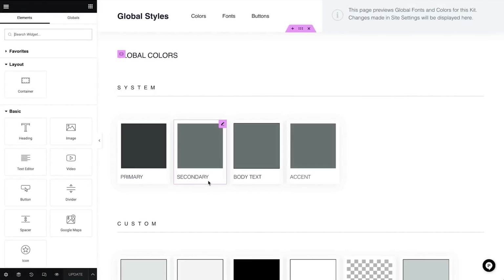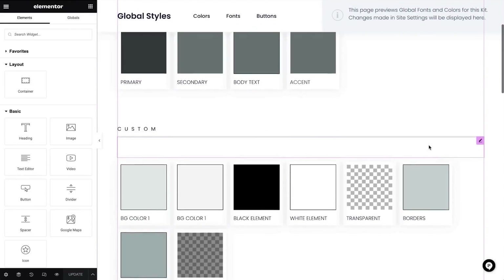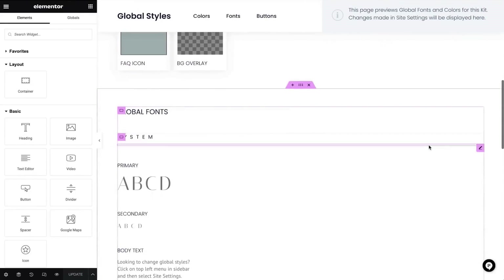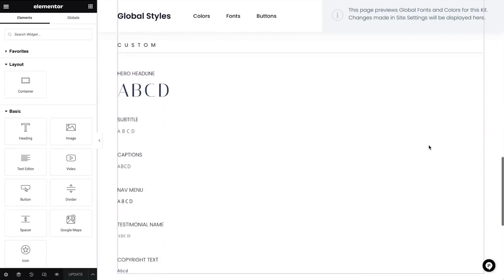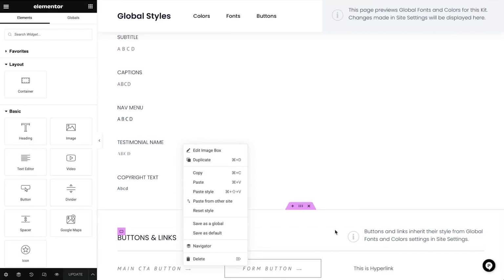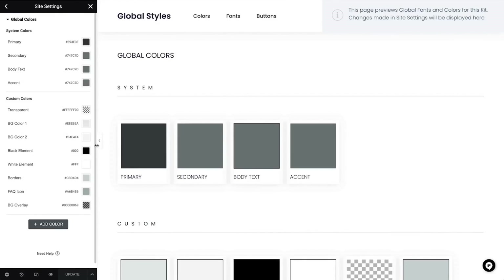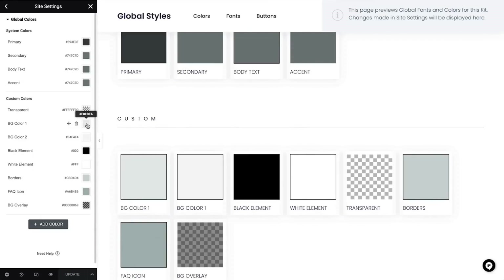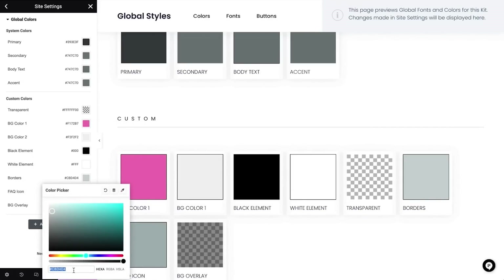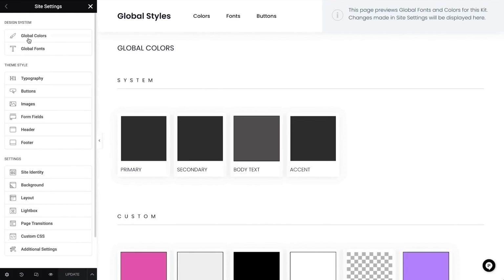This is another beautiful thing that I love about kits. Each kit comes with a global style page, which gives us all the colors and typography settings. You will see that this is used throughout the kit, and it's customizable. As you change it, you'll see how this affects all the places this setting is used. You can copy and paste the style. Let's change the colors — open the site settings and go to global colors. I'll go ahead and change all the colors listed here. Setting primary, secondary, and body text colors here will help you later when adding text and choosing its color. I'll update this and move on to the global fonts.